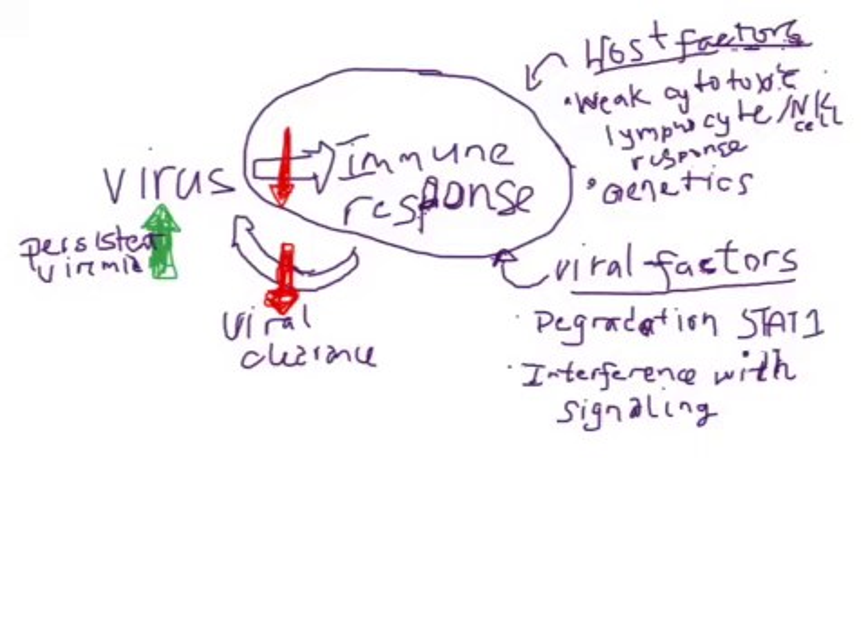Ultimately, a weak cytotoxic lymphocyte response, and to some extent an NK cell response, will lead to an effective clearance of the virus in persistence. T helper cells are also quite important in this response, presumably through their effects on the downstream cytotoxic T cell responses. There have been some studies showing that certain interleukin polymorphisms, as well as HLA haplotypes, have been associated with increased likelihood of clearance of the hepatitis C virus after vertical transmission, as well as spontaneous clearance after the development of chronic hepatitis C.